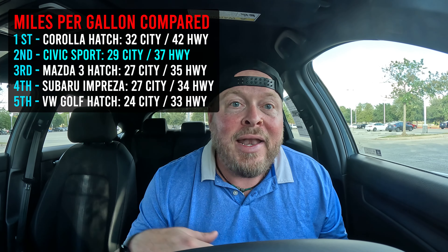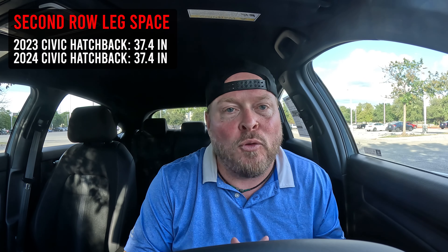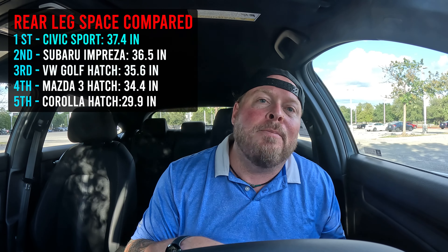For miles per gallon: 29 city, 37 highway on this Sport trim; other trims are around 30 and 38. Front row leg space is 42.3 inches — plenty of room even for a six-foot 250-pound person. Second row has 37.4 inches — decent, you can sit behind yourself and be okay, though a little more would be welcome. If you jump to the Accord you get about three extra inches, but that's a different car. All these specs are identical between the 2023 and 2024 — essentially the same car across the board.